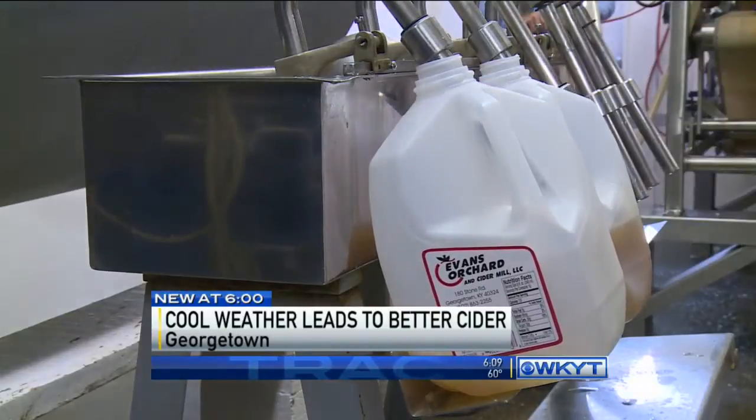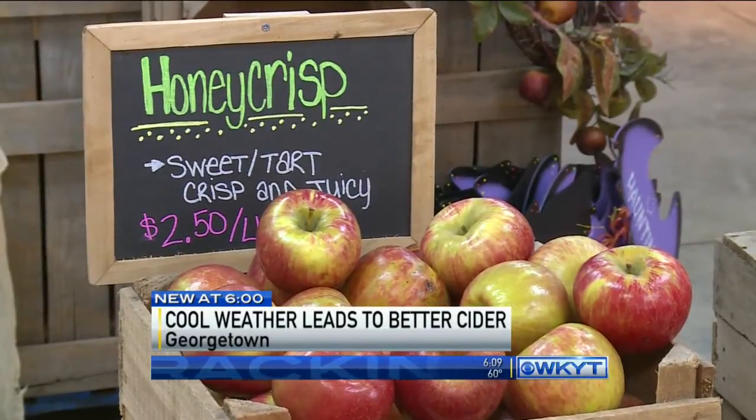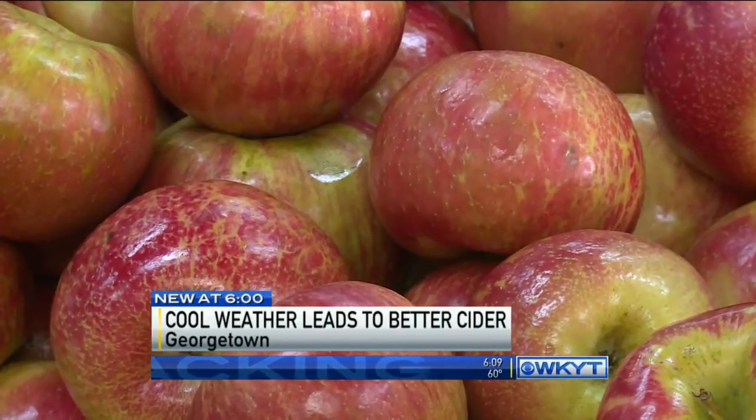the cider is bottled and ready to hit the shelves. With even cooler temperatures on the way, the flavor of the cider will become even more intense. I definitely like the sweeter cider — I think it's really good towards the end of the season.